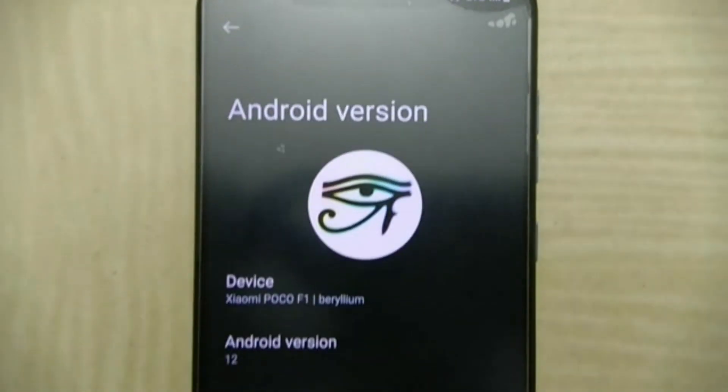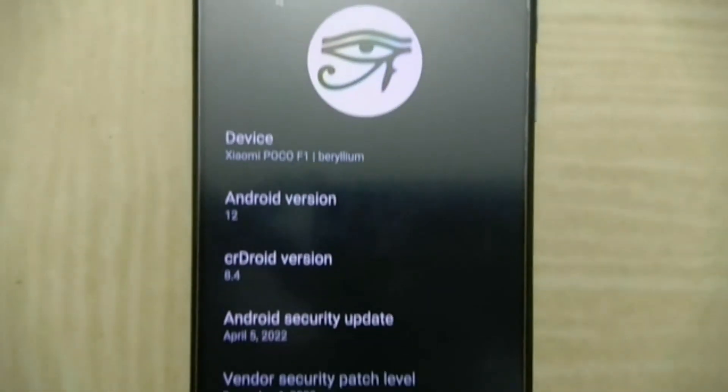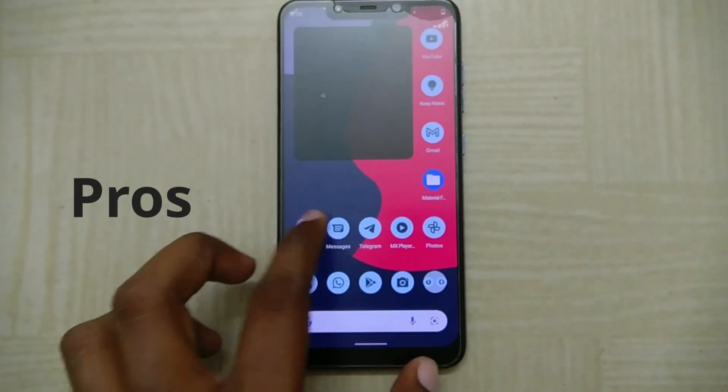This is based on Android 12L and it comes with the April security patch, which is the latest as of now. Let's start off with the pros of this ROM.